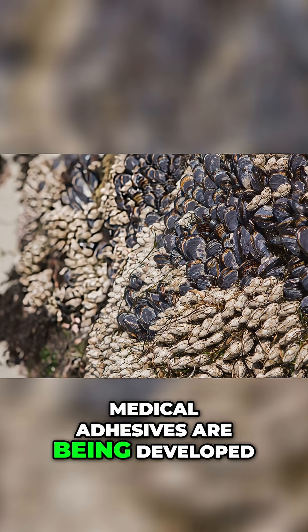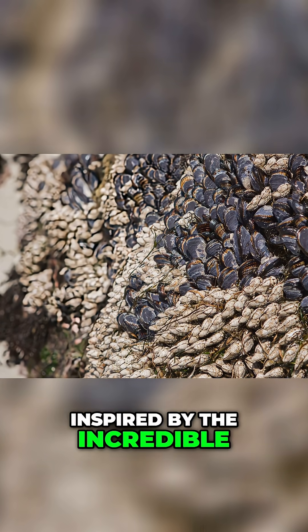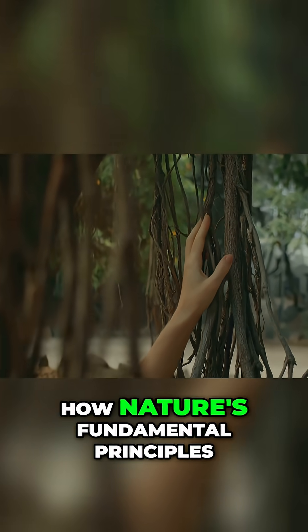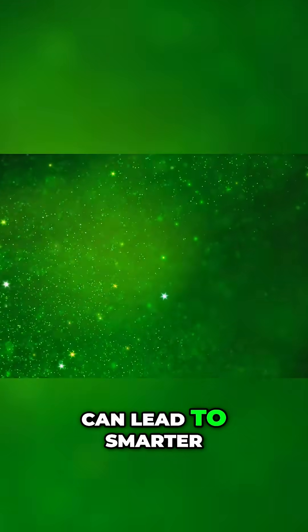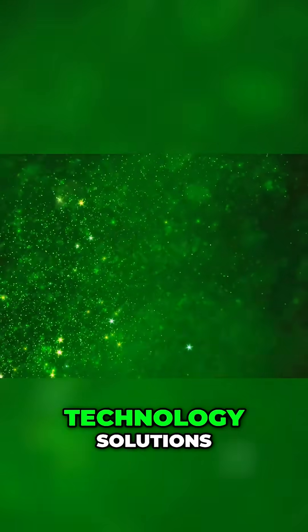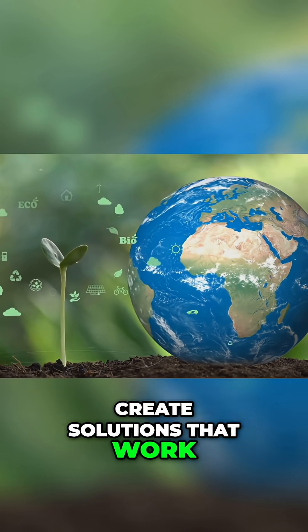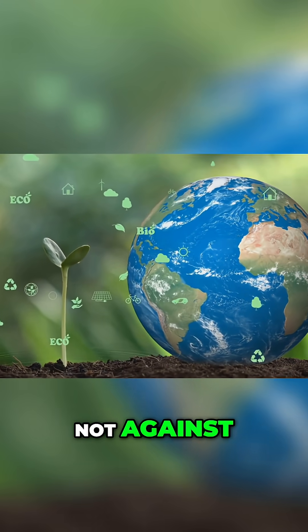Medical adhesives are being developed inspired by the incredible sticking power of mussels. Biomimicry ultimately helps us create solutions that work harmoniously with, not against, the environment.